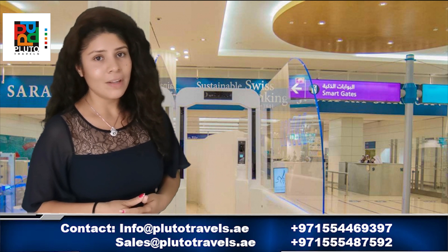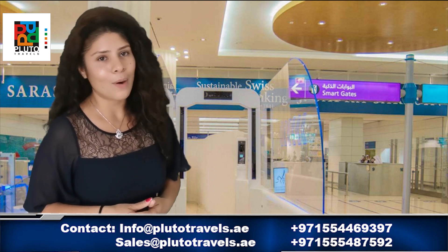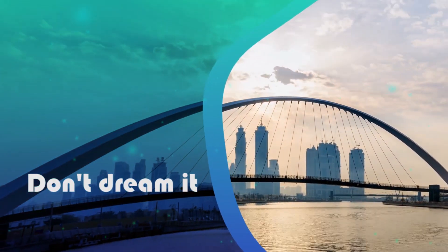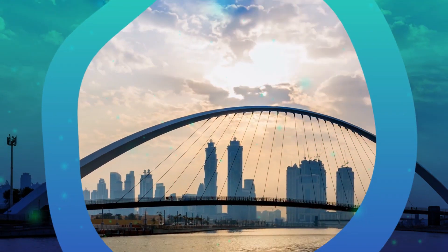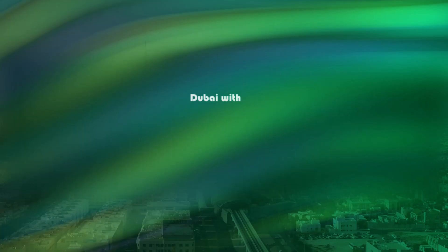This is Sapna, and I will be back with our next video on one of the holiday outbound destinations. Thank you. We'll see you next time. Bye.